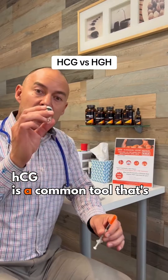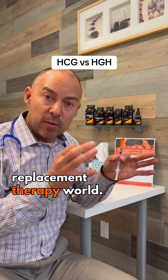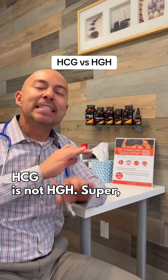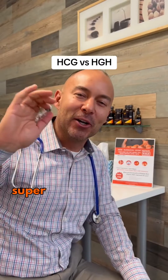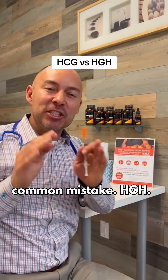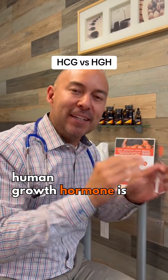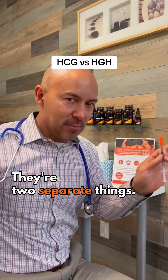HCG is a common tool used in the bio-identical hormone replacement therapy world. HCG is not HGH — super common mistake. HGH, human growth hormone, is different than human chorionic gonadotropin. They're two separate things.